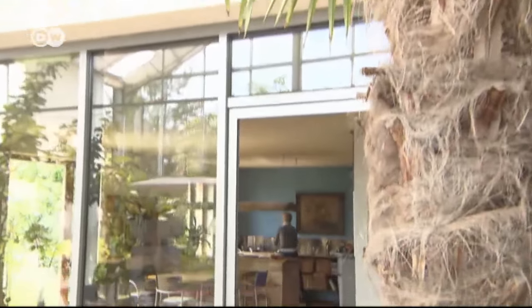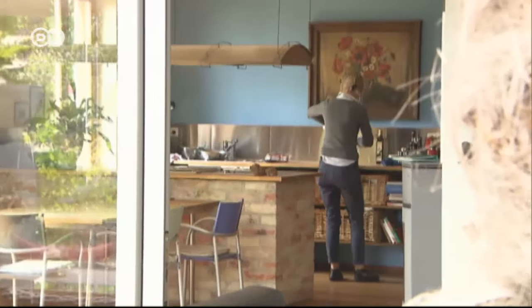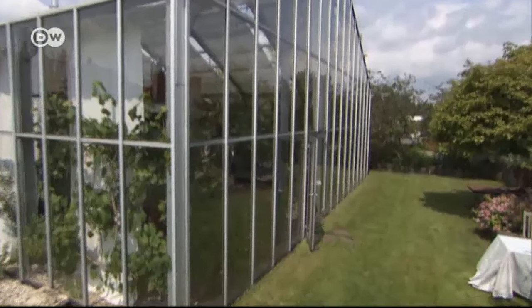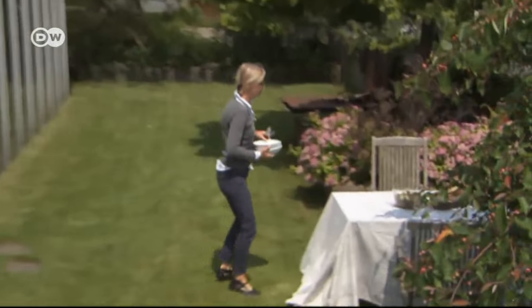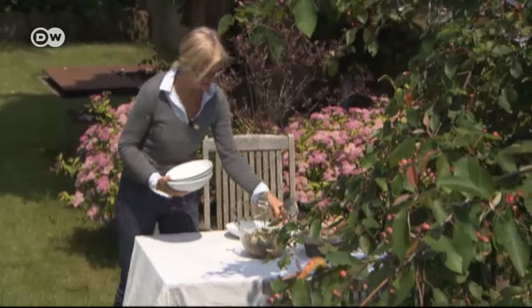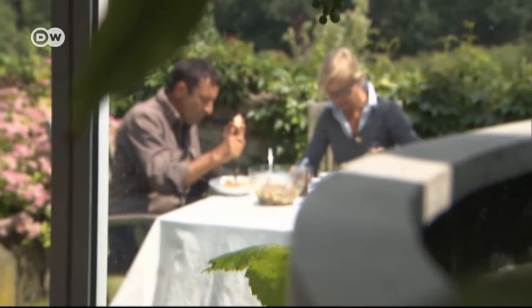Some of the neighbors complained during the building phase and found the whole business idea a little strange. That hasn't changed, but the Tills don't care. They're living their dream and are quite happy. And every day, they draw inspiration from the beauty that surrounds them.